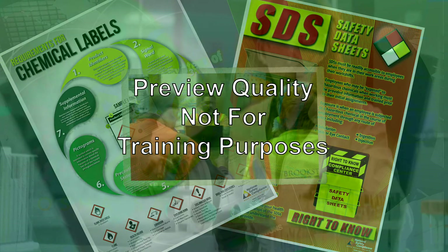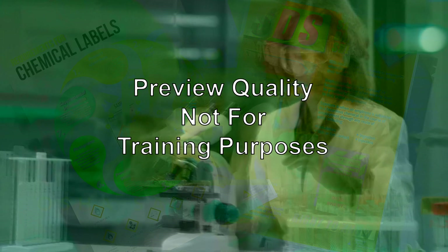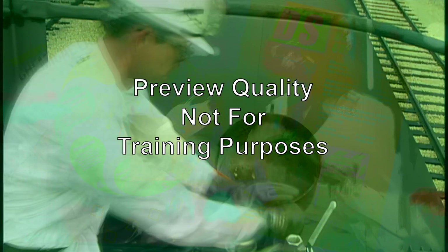Employees also need to know what protective measures are available to prevent adverse effects from occurring. The HCS standard is based on a simple concept: employees have both a need and a right to know the hazards and the identities of the chemicals to which they are exposed when working.